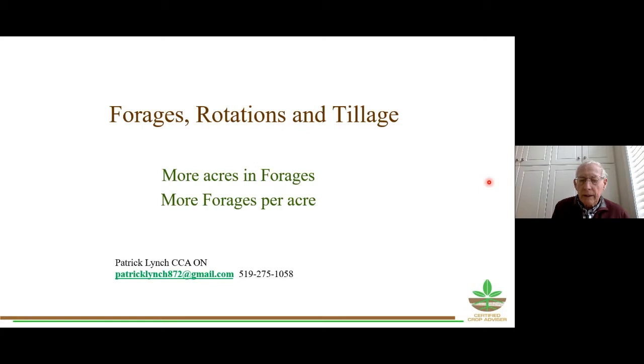Good afternoon and welcome to the 'Soil: Making It Work, or Where Does It Go' webinar. This webinar is presented by the Bay of Quinte Remedial Action Plan. Currently our focus is the reduction of phosphorus loads to the Bay of Quinte to ensure continued improvements in water quality.